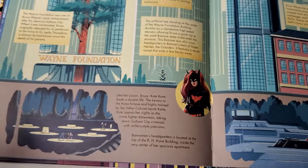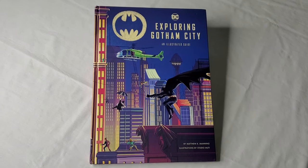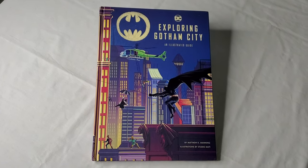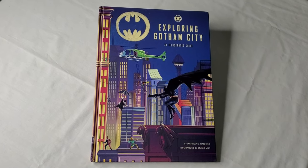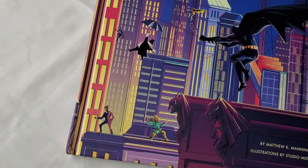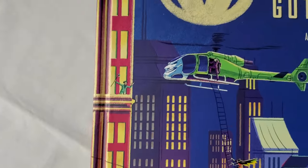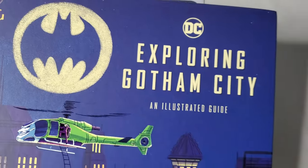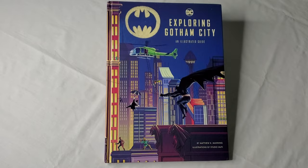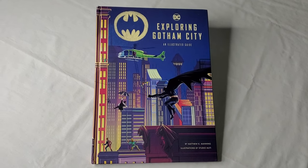This book has been put out by Insight Editions. Matthew Manning, no stranger to writing Batman-related books, is the writer, and Studio Muti is the illustrator for all of this amazing art. Right now, I encourage you to check out this book — we have a link to Amazon to either pre-order or order it depending on when you're watching. Go pick up a copy; it is absolutely worth the money. I want to thank Insight Editions for sending us a copy ahead of time — by far an amazing piece of work.